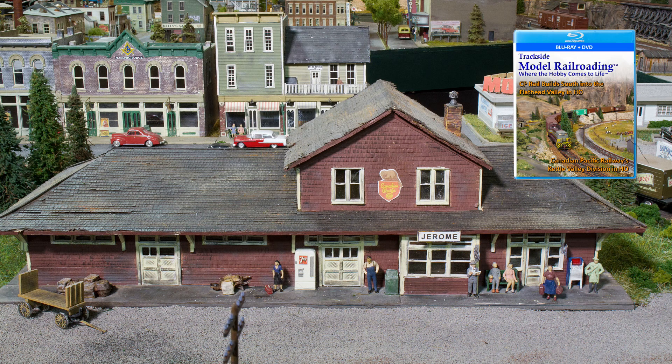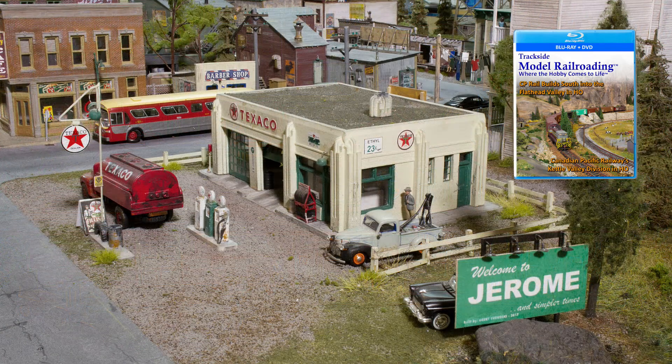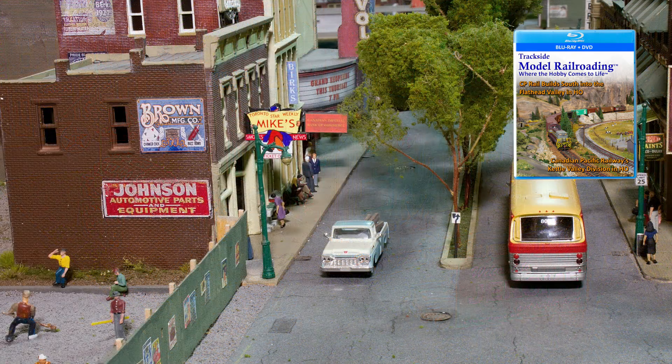Are any of the original buildings from that layout still here in Jerome? I saved the Texaco gas station and there are two or three other buildings on Main Street that I saved over the years. I probably kept them for 25 years before I did anything with them.